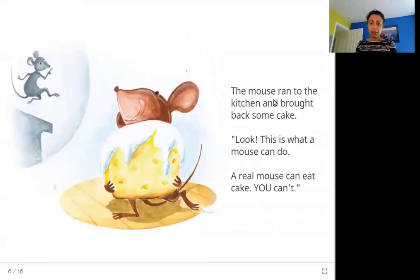The mouse ran to the kitchen and brought back some cake. Look, this is what a mouse can do. A real mouse can eat cake. You can't. So now this mouse is showing off — he goes and gets some cake, starts eating it and says, hey, I can eat this cake. Can you do it? No, you can't.